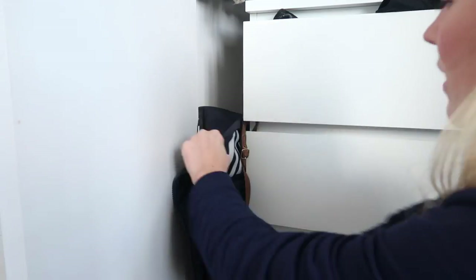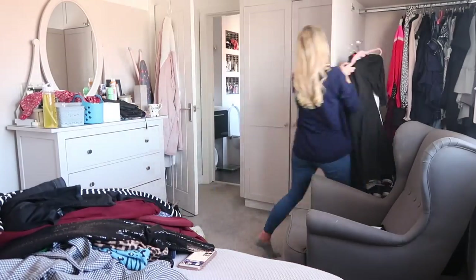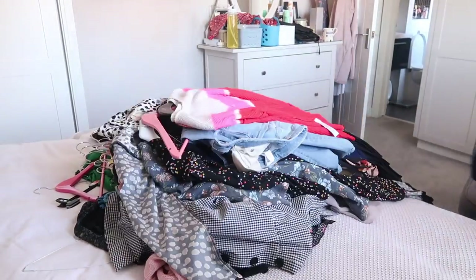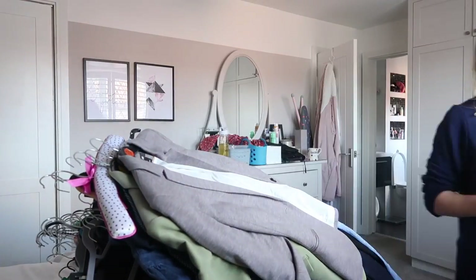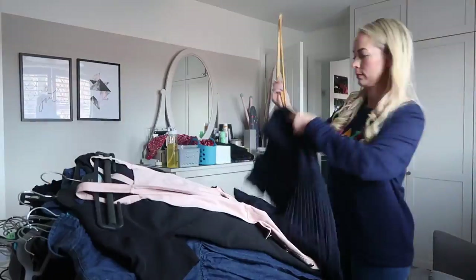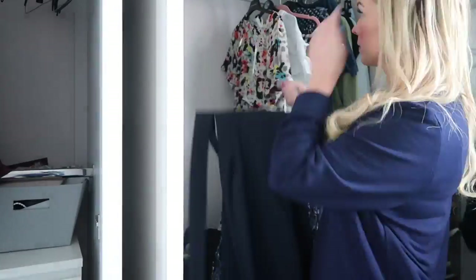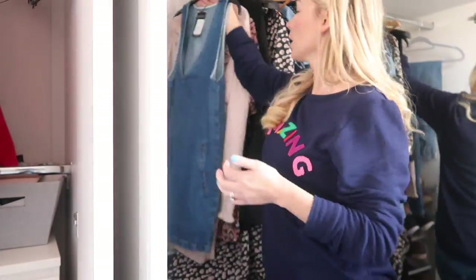I also have loads of makeup bags shoved down the side of our dresser. They're there for when we go traveling, but I've pulled all of them out and thrown some away as well. And now I'm moving on to our other closet. This is where I keep all of my longer dresses and jackets. So again, I'm just going to go through it one by one and only put back the things that I love and that I'm definitely going to wear this spring and summer.